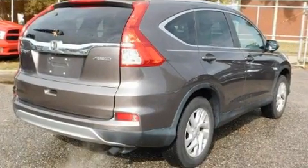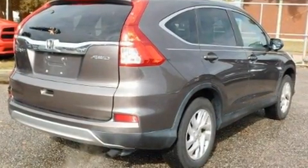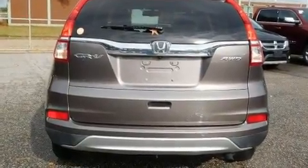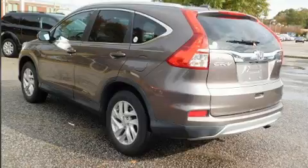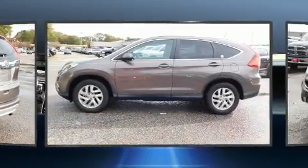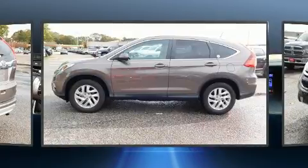It's equipped with tons of terrific amenities, but it won't break your budget. Like heated seats, one-touch window functionality, an automatic dimming rear-view mirror, automatic temperature control, power moonroof, power door mirrors and heated door mirrors, and remote keyless entry.